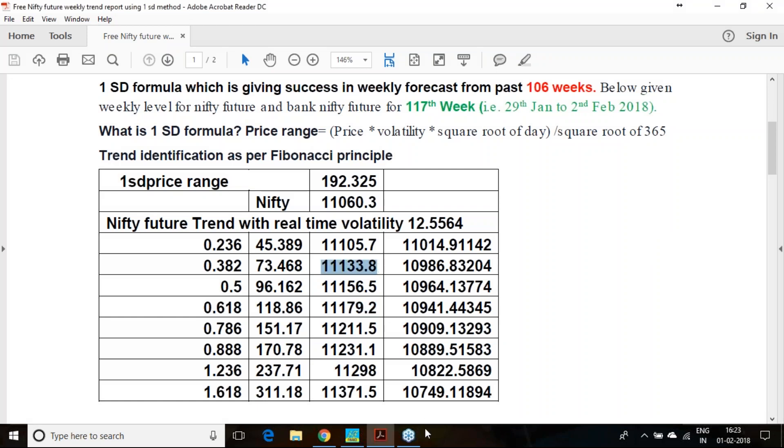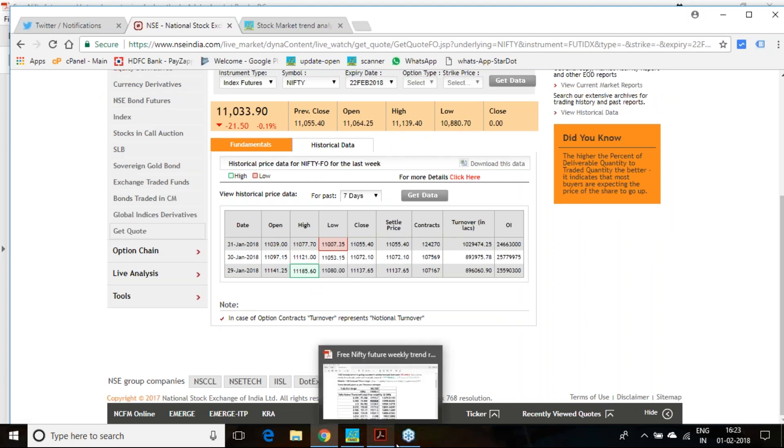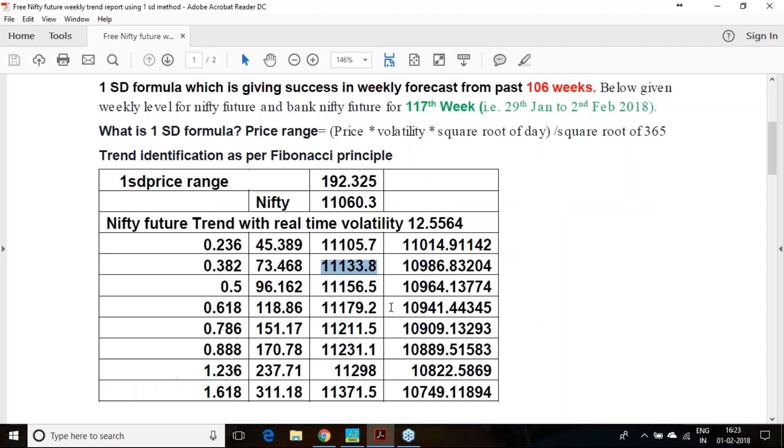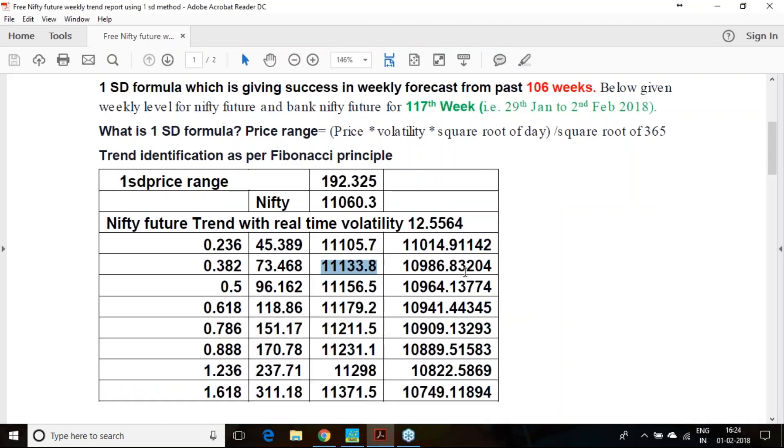The 137 level settled very close to one of our calculation points. The next day, 31st January, the low was 11,053 and the high 11,121, so from 121 to 53 is the range you moved. Then 11,007 was there and 11,055 you have closed — slightly below that level you have gone.